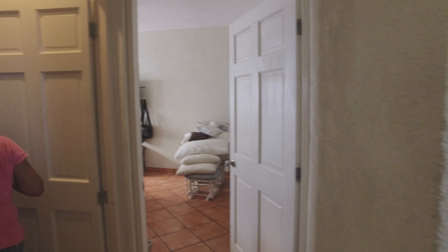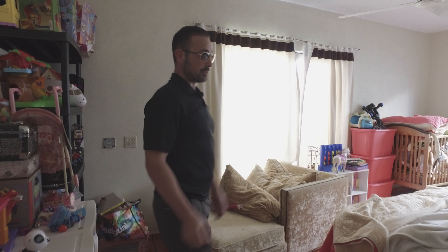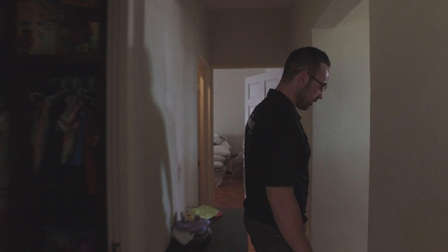We've got one down here on this side, on the right-hand side, and we've got one down on this side as well — really good size rooms. Really big rooms. This is a king size bed and you've got lots of room left in here.